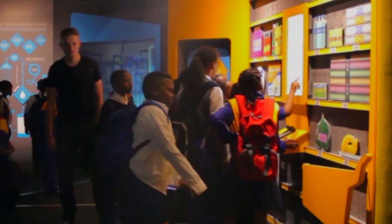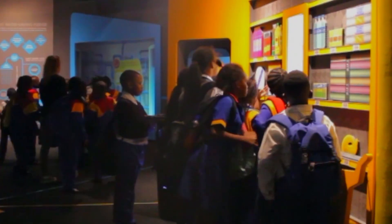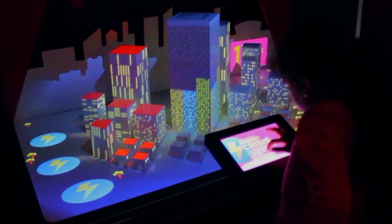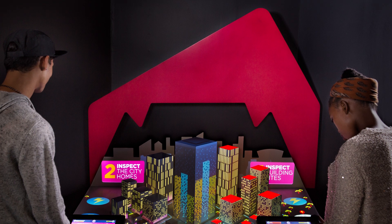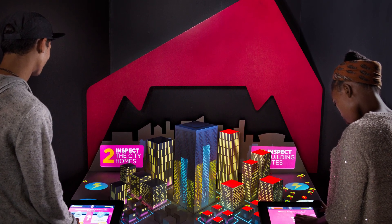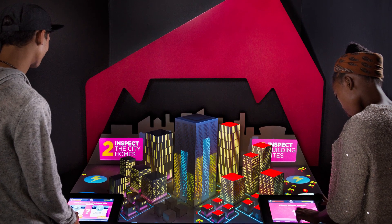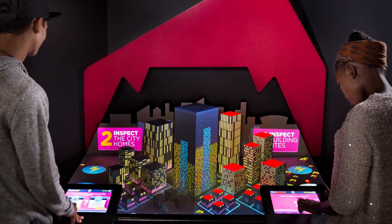Up to 1,200 local and international aquarium visitors interact with the Energy Exhibit daily, and the space will continue to have an impact for many years to come. Through the innovative use of technology and experiential learning strategies, the Energy Exhibit demonstrates how exhibition spaces can be used to deliver important messages effectively.